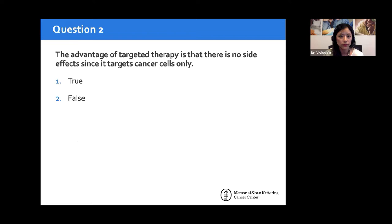The next question: is it true that targeted therapy has no side effects since it targets cancer cells only? Most people correctly answered false. All drug therapies have side effects, and targeted therapy does not target just cancer cells — it targets all cells. It just targets a specific pathway, which is important for understanding the side effects.